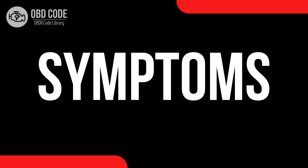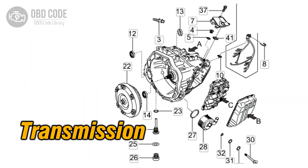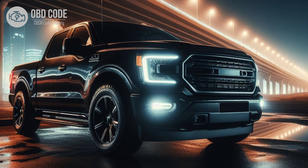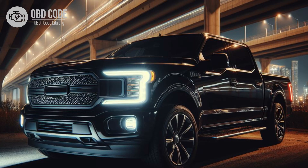Code symptoms P0745: 1. Check engine light (CEL) illuminated on the dashboard. 2. Transmission may not shift properly or may shift erratically. 3. Harsh or delayed transmission engagement. 4. Transmission slipping or overheating. 5. Decreased fuel efficiency. 6. Transmission may go into limp mode to prevent further damage.